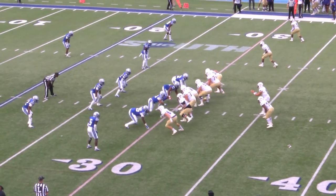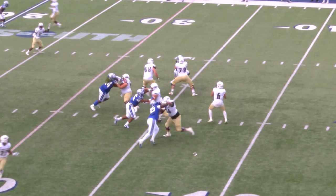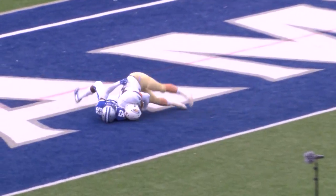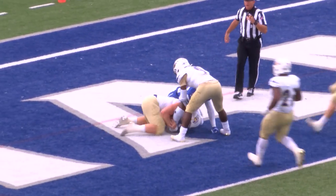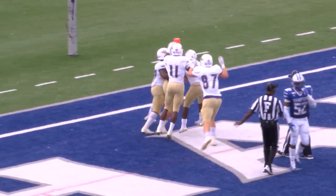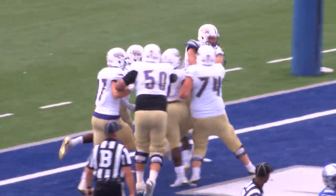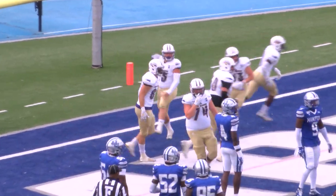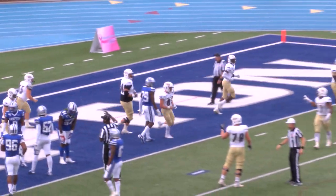First and 10 from the Hampton 30. Lopez to throw on first down — he's in a groove, throws it up high, looking for Jacob Terry. Terry catches it, carries a man into the end zone. Touchdown, North Alabama. Jacob Terry with his first career touchdown reception — his first catch of the year as well. Give me the fullback in the end zone making a catch — how about that, big boy?